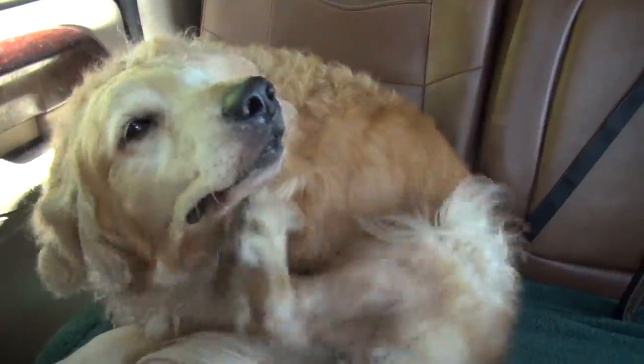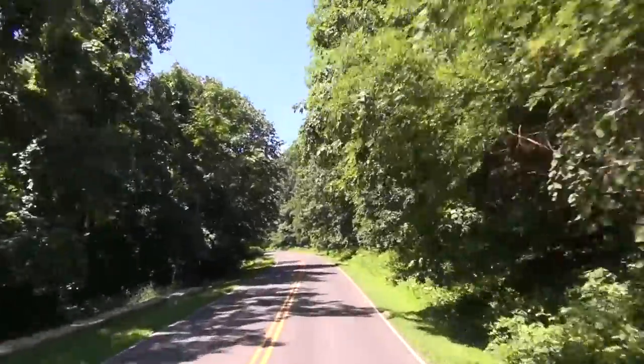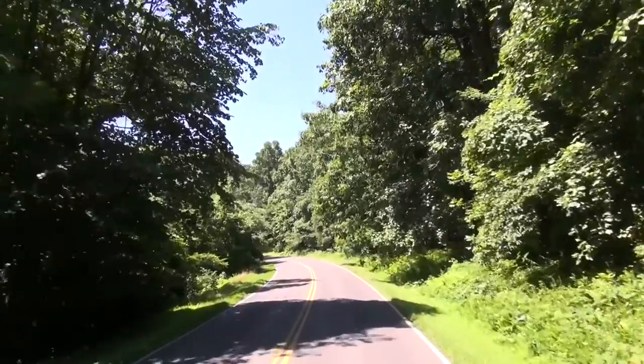It's particularly popular in the fall when the leaves are changing color. In fact, over 2 million people visit every year.